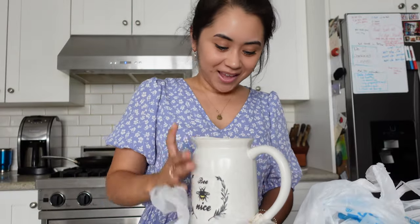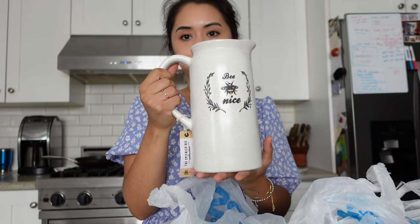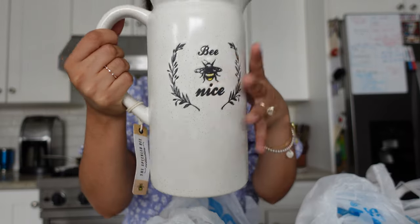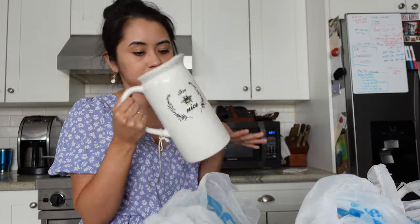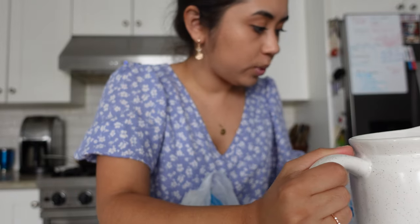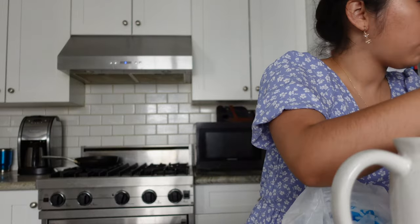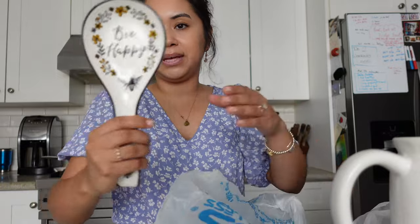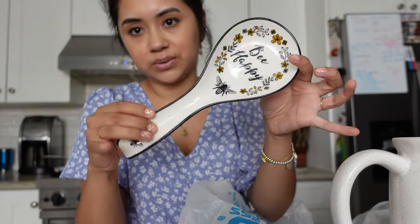So from Ross, I have this little picture that says 'Be Nice' on it — really cute. I'm thinking of putting flowers in it most likely. This was $7.99 at Ross. I also got a few other pieces that go with it: a restroom sign that says 'Be Happy' and has a little bee on it — that was $3.99.